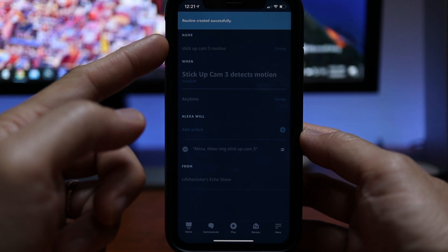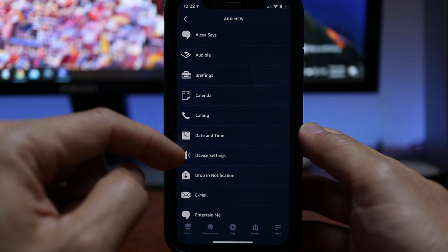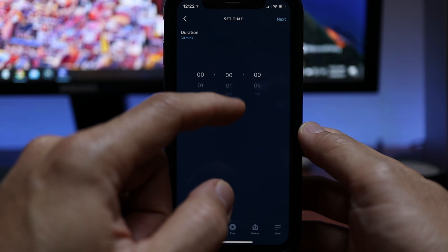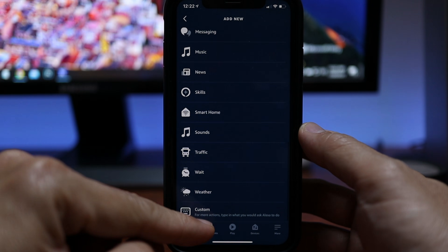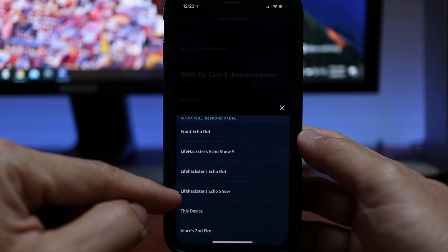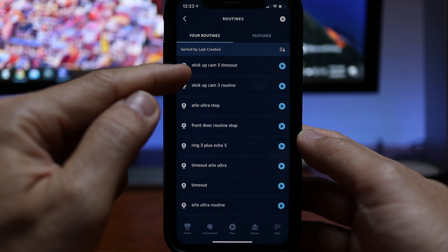Click Next, choose device — I'll choose Life Hackster's Echo Show — click Save. Now we need to add another routine. I'll name this 'Stick Up Cam 3 Timeout.' When This Happens, choose your camera again, then select Detected. Add an action, scroll down and choose Wait. Here you can set the timeout time you want for the streaming to stop — one minute is ideal, but in this demo I'll choose 10 seconds. Add another action, scroll down and choose Custom, and type in 'Go Home' for Alexa to go back to its home page. Click Next and choose your Echo Show device.